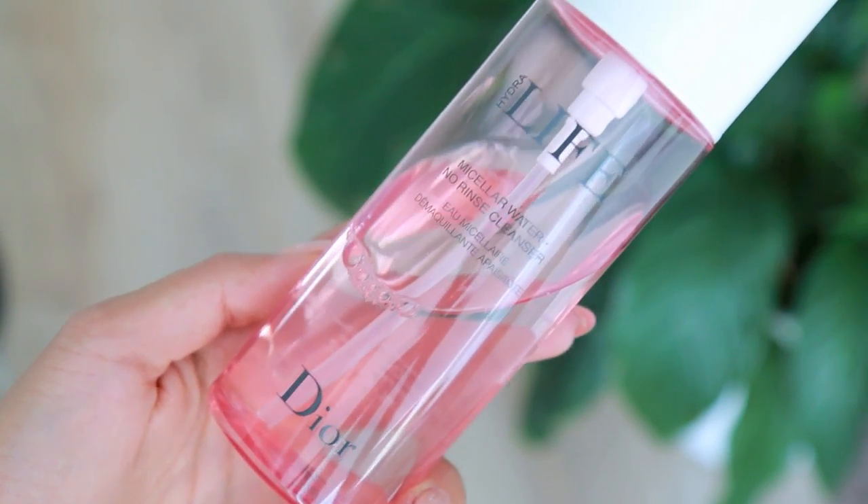I also discovered this one from Dior — the Hydrolife micellar water no-rinse cleanser. I wasn't sure I could justify the price, but when I saw it in the store, I noticed it has this dispenser where you just press a cotton pad down to dispense the product. I love the design, and the product itself is really good — it's super gentle on the skin, has a very light scent, and really does remove all my makeup. I use two cotton pads and just cleanse my face. It's amazing.